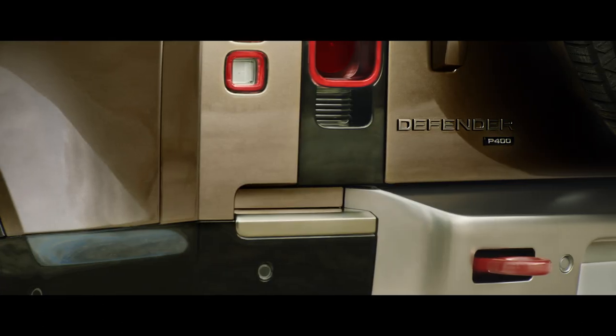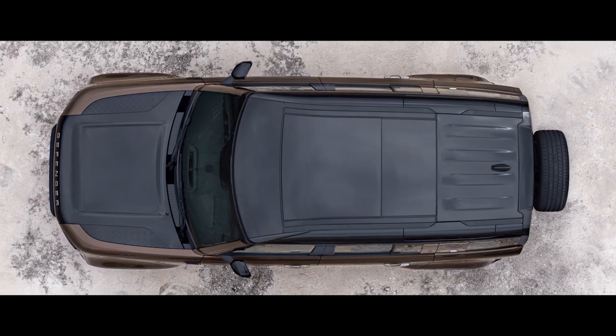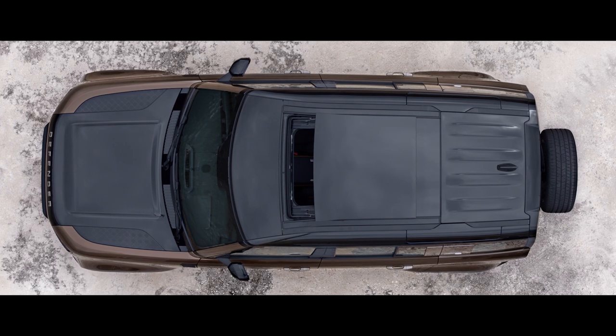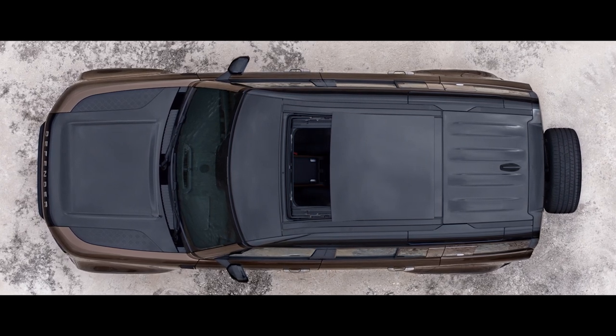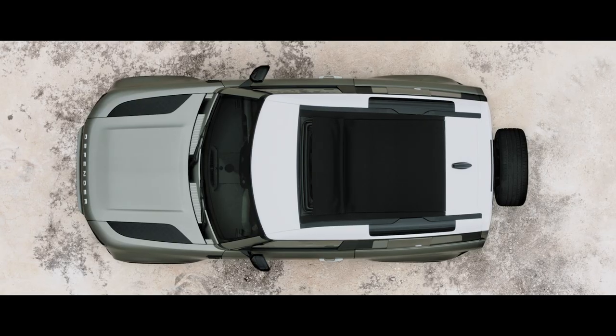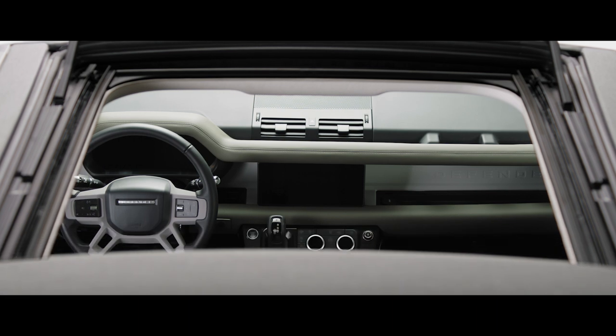The side-opening tailgate with externally mounted full-size spare wheel points to Defender's distinctive nature. And bathing the cabin with natural light, the optional sliding panoramic roof provides a spacious feel to the interior. Or on the 90, choose the folding fabric roof, which lets you truly feel part of your surroundings.